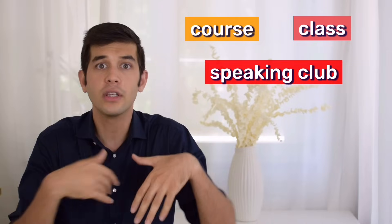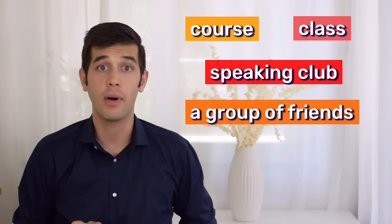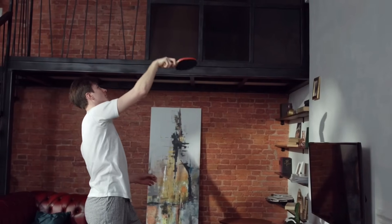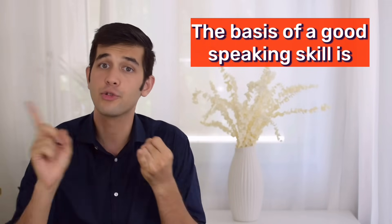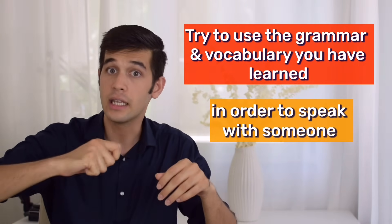But how can we get the chance to speak? You can join a course, a class, a speaking club, or you can talk with a group of your friends who are also looking for a speaking partner. Plus, you can also do it all alone, which I have explained earlier in one of my videos. I have another plan for you. As I said, the basis of a good speaking skill is grammar and vocabulary, and the next step is to try to use the grammar and vocabulary you have learned in order to speak with someone. That is what I do in my online English courses.